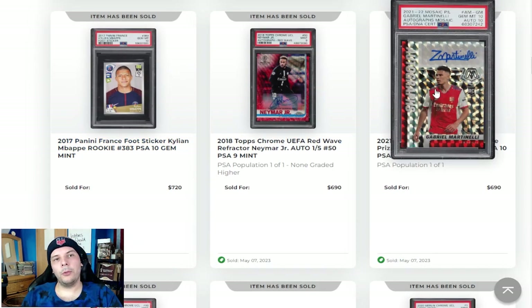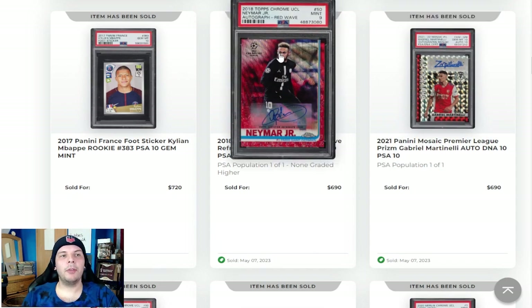Martinelli Auto from Mosaic going for near $700 in a PSA 10-10. Alternatively, we have a Neymar 2018 Topps Chrome out of 5 going for $690. Not a terrible price if you're a Neymar collector — it's sort of a cool card, but the set itself doesn't have a ton going for it. Topps Chrome is sort of a set that's respected, but it's not first year obviously, so you're going to be behind someone else in terms of who has cooler Neymar cards. But as a Neymar collector, I would feel like that is a pretty fun purchase.